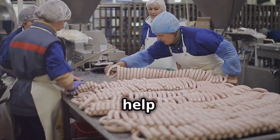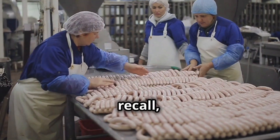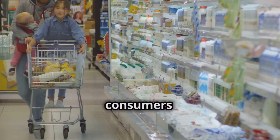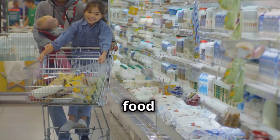Furthermore, traceability can help companies identify the root cause of the problem that led to the recall, preventing similar incidents from occurring in the future. This not only protects consumers, but also safeguards the reputation and financial stability of food businesses.